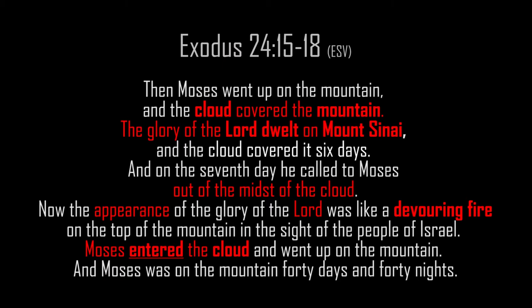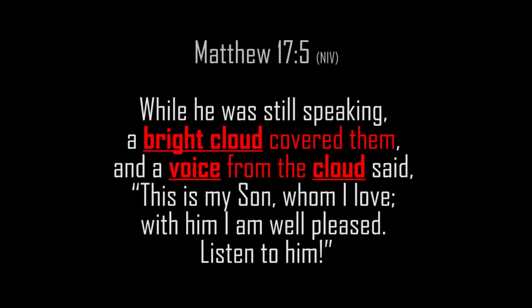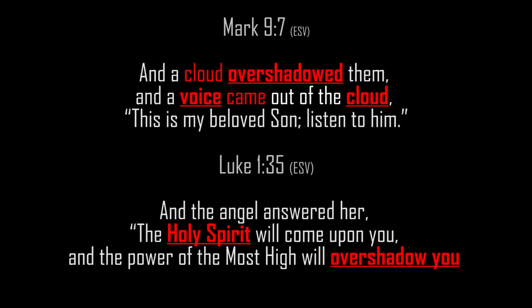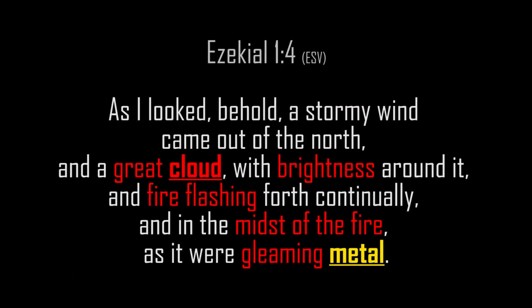The cloud covered it six days, and on the seventh day he called to Moses out of the midst of the cloud. The appearance of the glory of the Lord was like a devouring fire on top of the mountain. Moses entered the cloud and was on the mountain 40 days and 40 nights. Matthew 17:5: 'A bright cloud covered them and a voice from the cloud said, this is my Son whom I love; listen to him.' Mark 9:7: 'A cloud overshadowed them and a voice came out of the cloud, this is my beloved Son; listen to him.' Perhaps that 'overshadowing cloud' is also what is meant during the Annunciation passage.